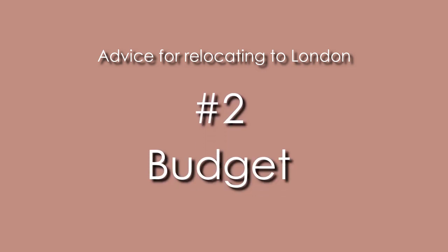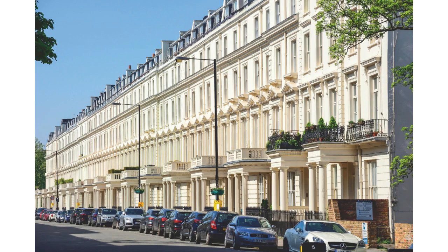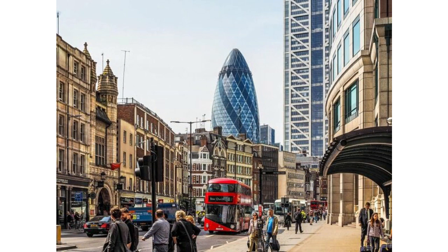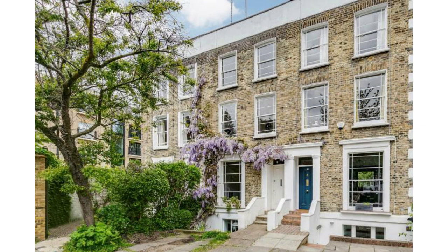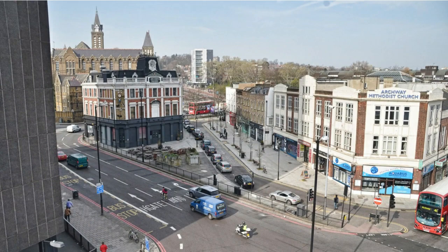That then becomes tempered with budget. You'll have to figure out how much you can afford for your rental situation, covering not just the rent but other costs I'll talk about later. Unless you're moving from New York or Tokyo, odds are you're going to find London much more expensive than where you're moving from — your rent here could be more than a mortgage you may have paid elsewhere.